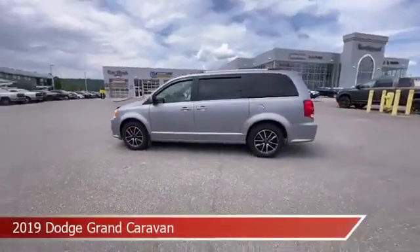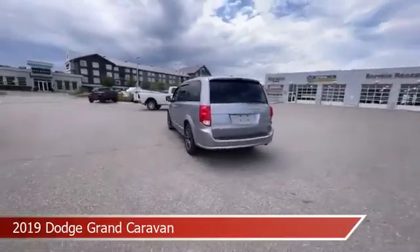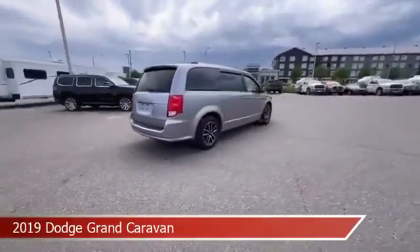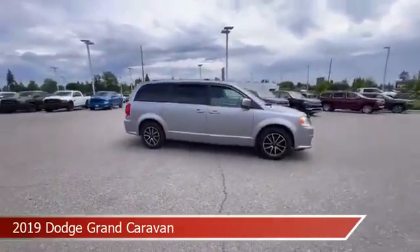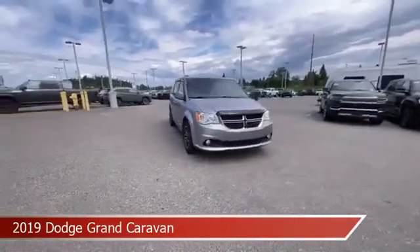Take a look at this 2019 Dodge Grand Caravan, equipped with a 6-speed automatic transmission in billet metallic. This car comes with some great features including anti-lock brakes, power door locks, audio controls on the steering wheel, auxiliary input, and more.